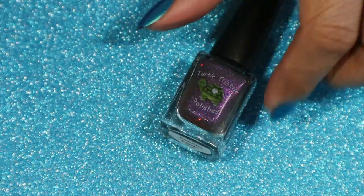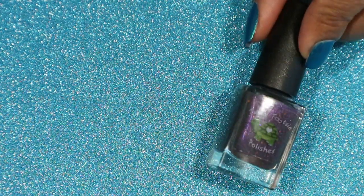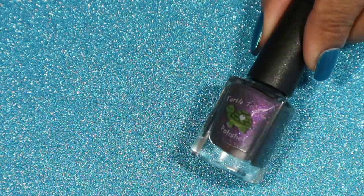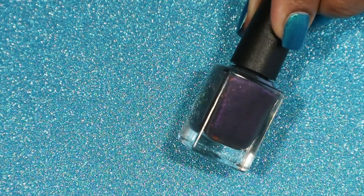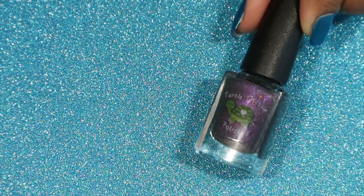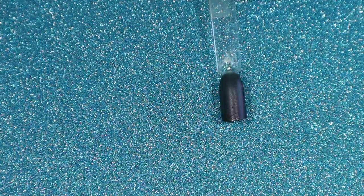This one is called Monster Mash, and this one is a black to light blue thermal polish. It has blue, purple, and red chameleon micro glitters, also an orange hollow hex glitter and a purple shimmer. This one is again opaque in three coats. I wish I could show you the thermal effect but I don't have anything with me to demonstrate it.